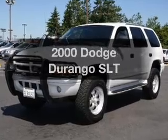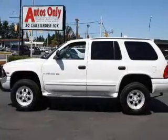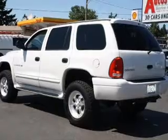This is the set of wheels you've been looking for, with a powerful 8-cylinder engine connected to a smooth-shifting automatic transmission. Stand out from the crowd with premium wheels. The anti-lock braking system will help deliver you safely to your destination.